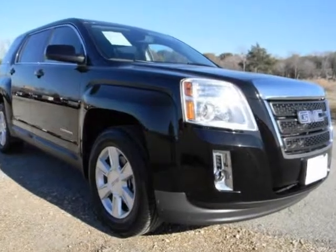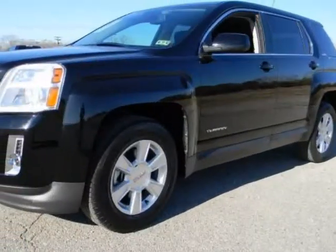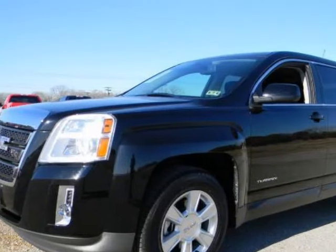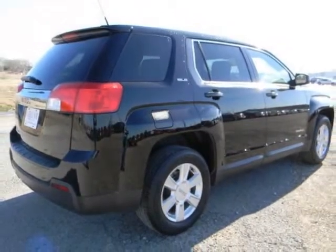We think you will love this pre-owned 2010 GMC Terrain Front Wheel Drive 4-door SLE1, which has 36,261 miles. It comes fully equipped with ABS, 4-wheel, air conditioning, alloy wheels, and many other features.